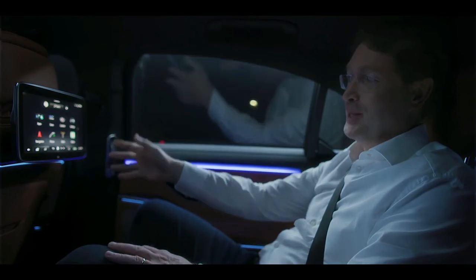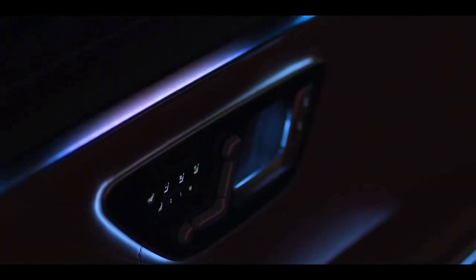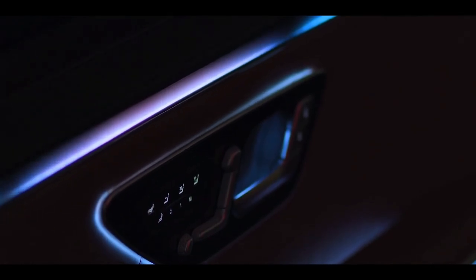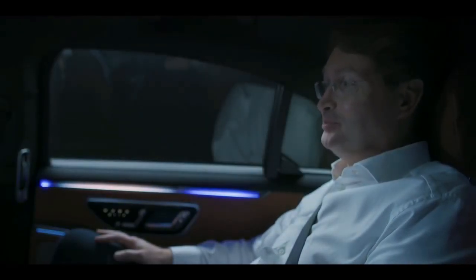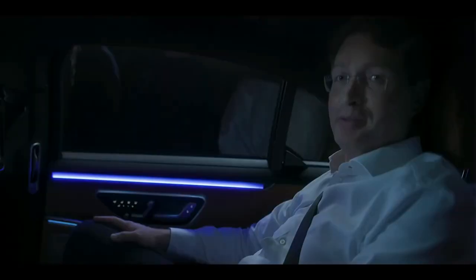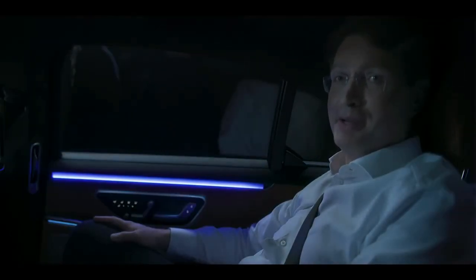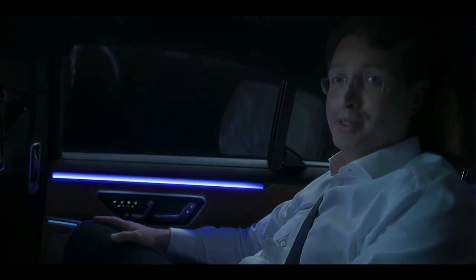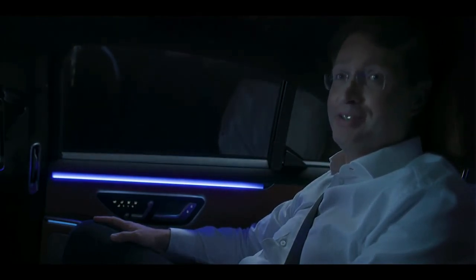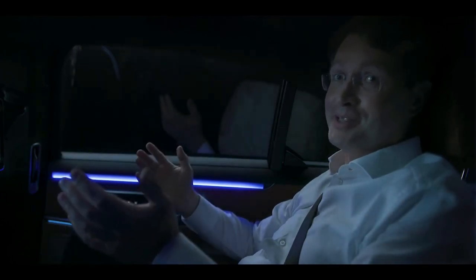It just keeps getting smarter. Hey Mercedes, turn on the hot relaxing massage program and play me some jazz. You can see individual MBUX services for every passenger really add to the experience. In an S-Class, every seat is S-Class.